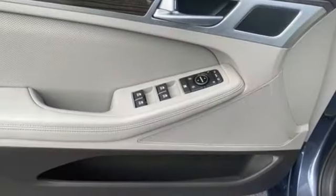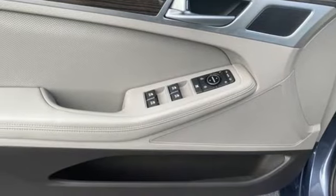Automatic transmission, aluminum wheels, rear wheel drive, and V6 engine.